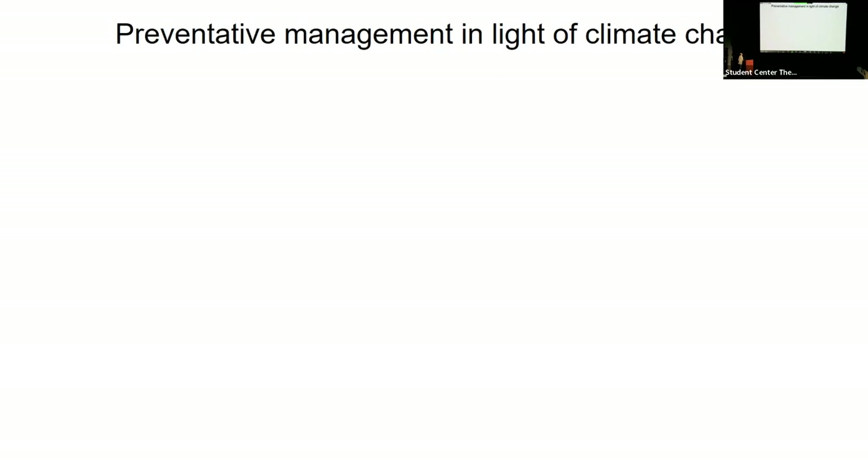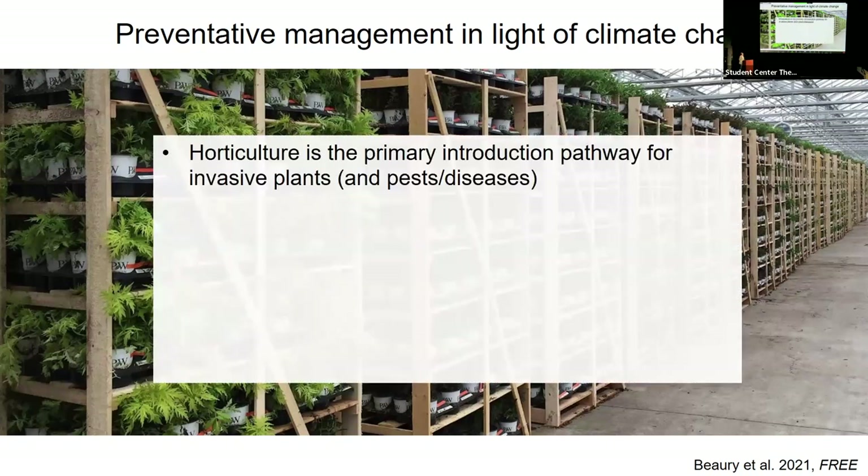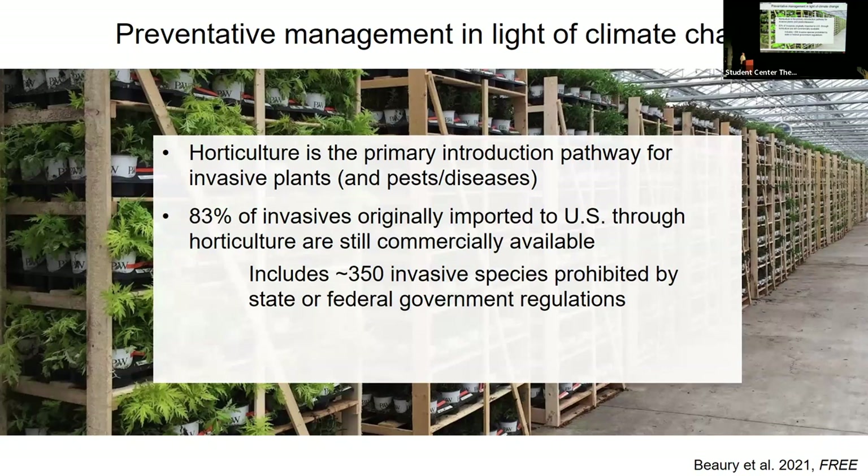Preventative management in light of climate change is especially relevant when thinking about invasive species spread through horticulture. Horticulture is still the primary introduction pathway for invasive plants, pests, and diseases into and throughout the United States — most of our invasive plants originally arrived through the gardening industry. About 83% of invasive plants brought to the United States through horticulture are still commercially available today, including about 350 species prohibited by at least one state and about 100 species prohibited at the federal level. We're still seeing these actively spread through horticulture.